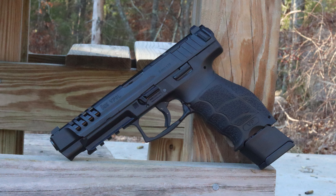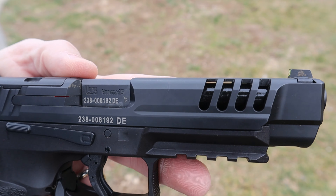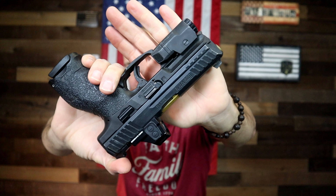Moving up to the slide, you have rear serrations and front relief cuts. Not only do the relief cuts look fantastic and make the pistol look very aggressive, but they work really well as serrations too — so if you choose to rack the pistol from the front, they are very effective. The finish on the slide is very durable — whatever H&K wants to call it, it's like a nitrite-type finish. This VP9 has been in and out of the holster probably a trillion times and there's some wear, but not bad at all for a five-year-old pistol.